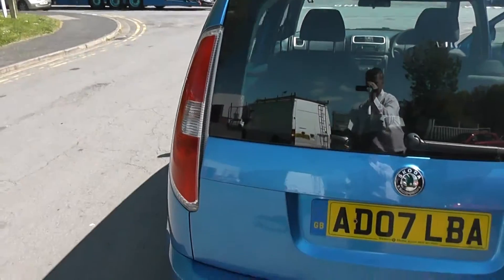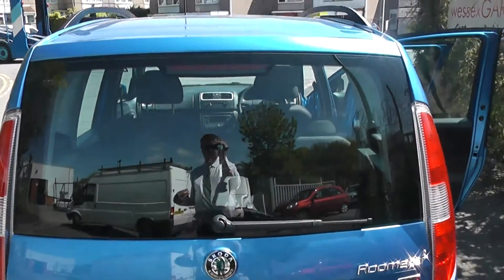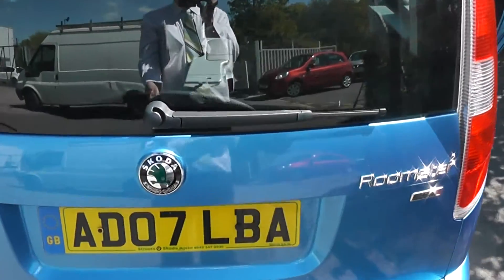Now, as we come around to the rear, at the top we have a high-level third brake light. It also has a rear wiper blade.